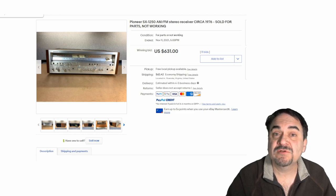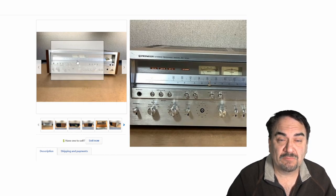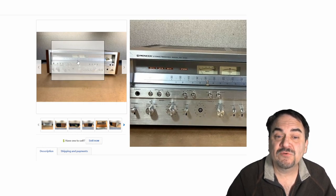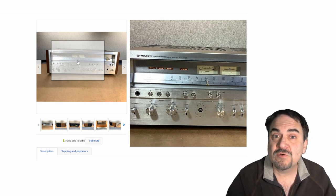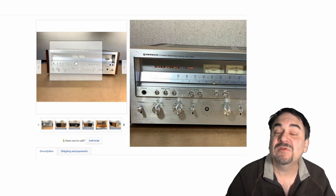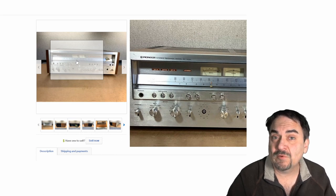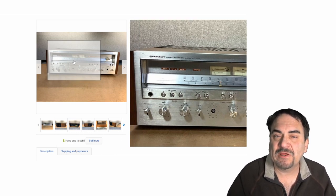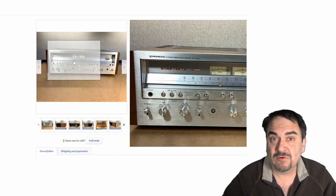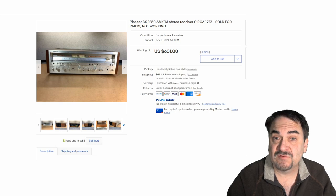Vintage electronics do extremely well even if they don't turn on. Many of these older units have fuses in them, so if you plug them in and they don't turn on, it may just be a dollar or two fuse. If you don't know that, you're going to pass these by. Many of these early ones from the 70s, 80s, and even before can sell for phenomenal money because they're easily repaired. It doesn't take a bunch of technical skills to repair many of these units. That's why this one sold for over $600 and it's not working.